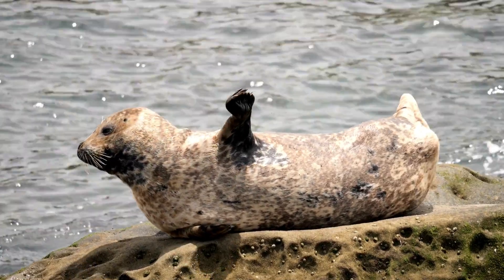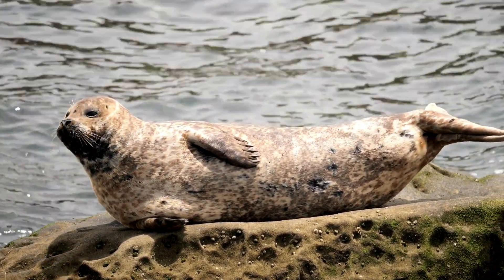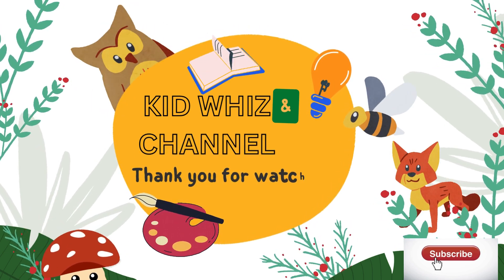Seals are important for the wildlife where they live, and we have to respect, protect, and care for them. Thank you for watching! Come back again!